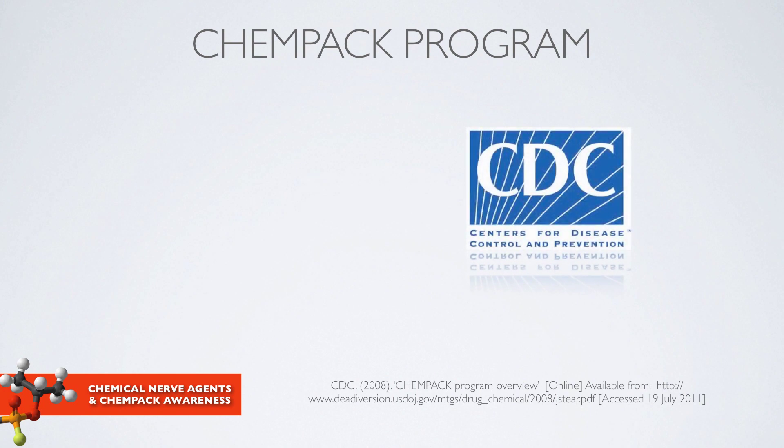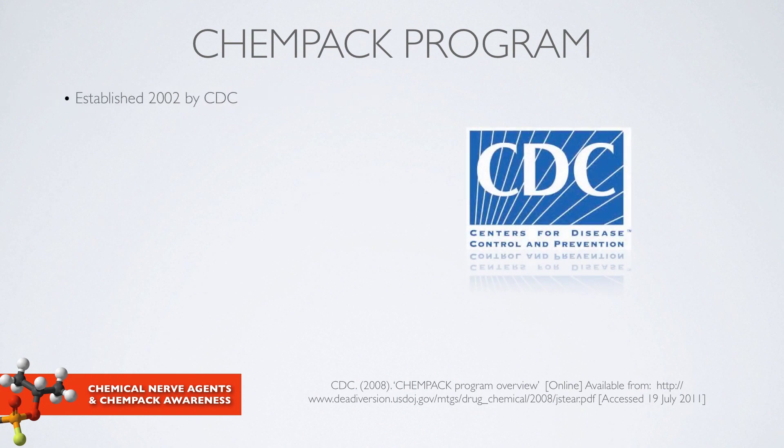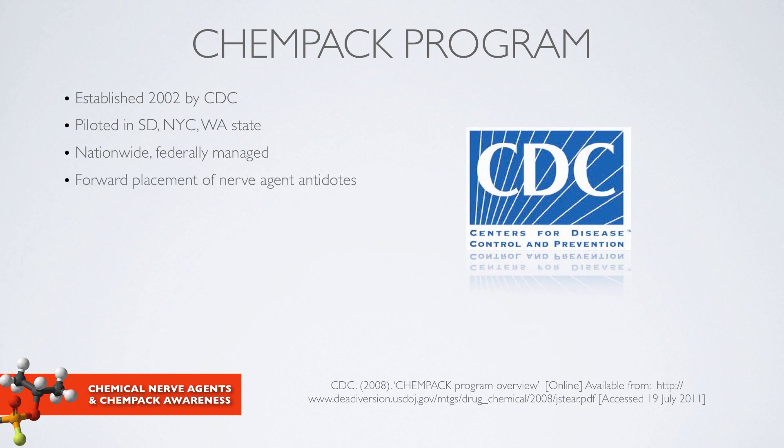I would like to transition to a federal program to stockpile nerve agent antidotes. In 2002, the CDC — the Centers for Disease Control and Prevention — established the CHEMPAC program. It was initially piloted in two states, South Dakota and Washington, and New York City. This is a nationwide, federally managed program that expanded in 2004. The goal predominantly is the forward placement of these antidotes, with the recognition that timing is crucial — if stockpiled at a distant location, patients could die. The CDC decided to place these crucial antidotes locally.